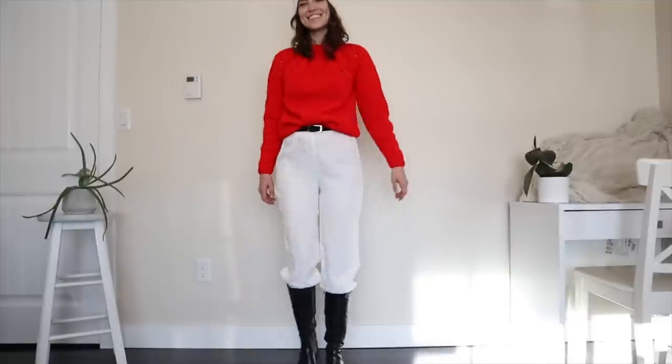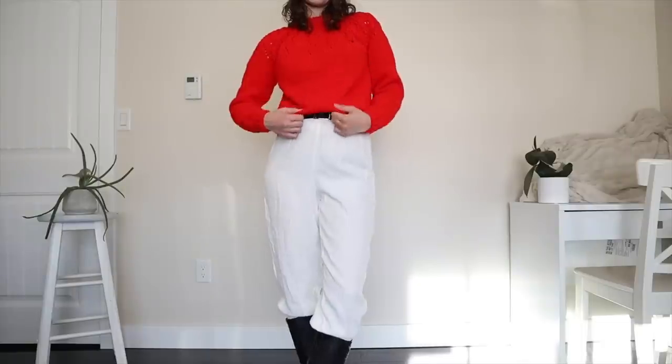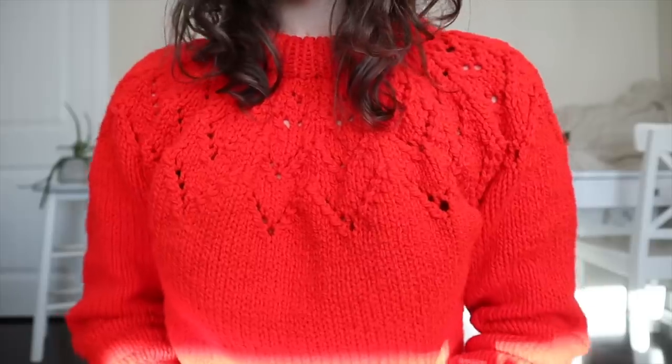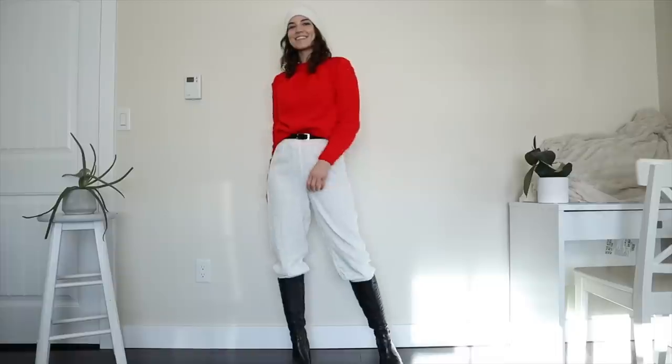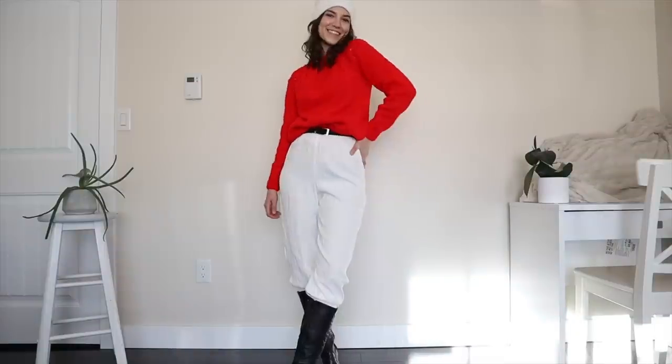We're back from the try-on haul! I got so many things — you guys have to tell me what your favorite is because I really cannot pick. Let's start with the sweaters. The first item is very nordic inspired — it is this red sweater. I love the color and the nordic pattern at the top. It's definitely handmade and they did a really good job. I think it looks really great tucked into something, and in terms of our theme it is so perfect.